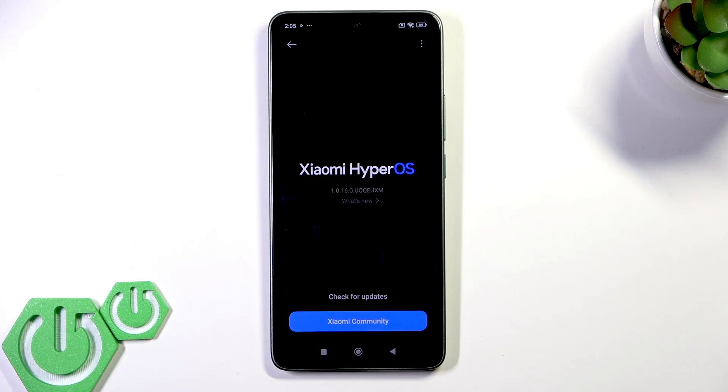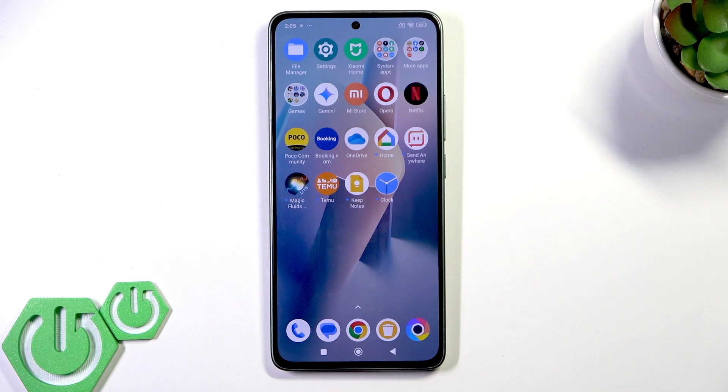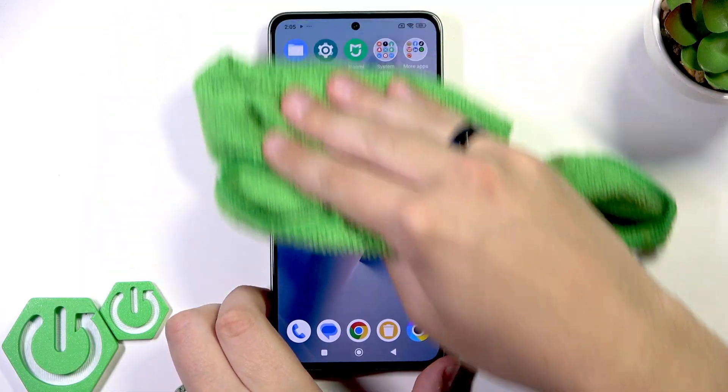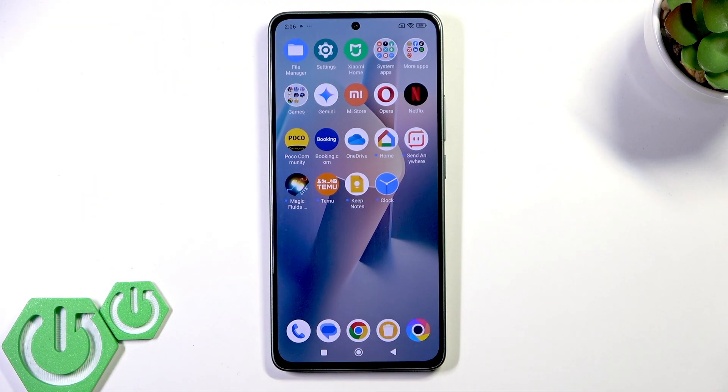If an update is available, simply download and install it. If this didn't help, try cleaning the screen — dirt, moisture, or debris on the screen can affect touch sensitivity. Use a microfiber cloth to gently clean the screen and make sure there's nothing blocking the touchscreen.